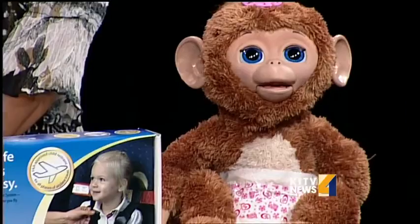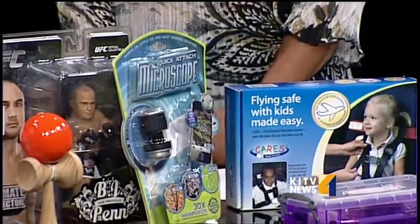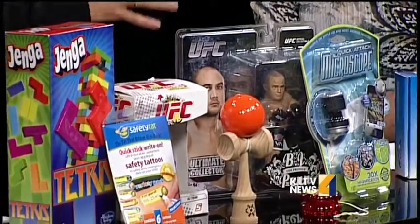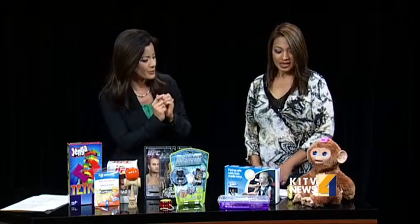A lot to talk about here. This is one example of the Family Expo, Hawaii's largest baby and kids expo. Justine Grunwell is joining us right now. We've got so much to talk about — this is really fun and some really great stuff for families. So let's start on this side first. What do we have here?